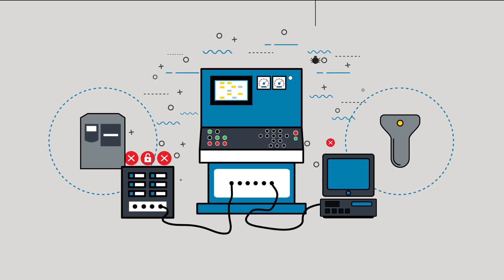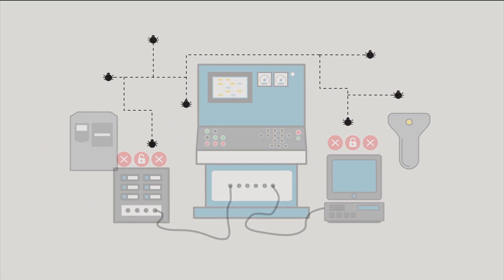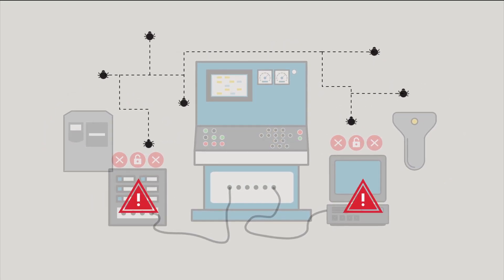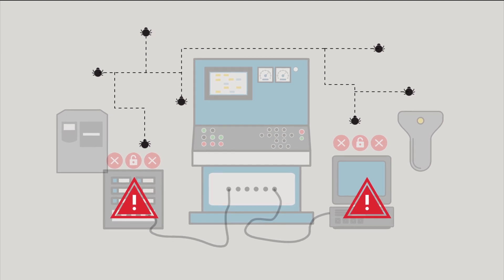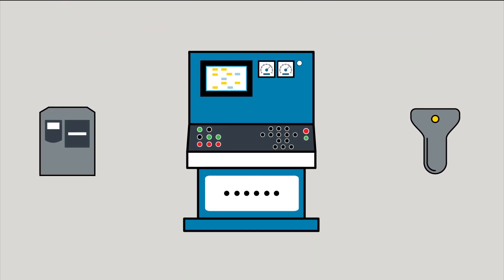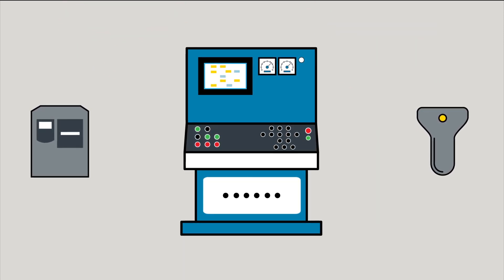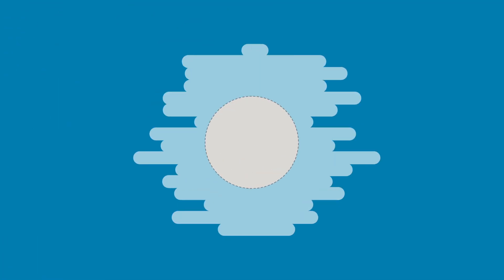They're vulnerable to security breaches, and connectivity interruptions cause unplanned downtime. The truth is, every third-party converter box and PC on your plant floor is a potential point of failure, which can be a security hazard. Now imagine what's possible without this third-party hardware, their vulnerabilities, and the points of failure they inevitably bring.